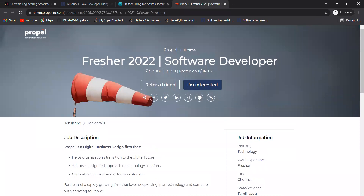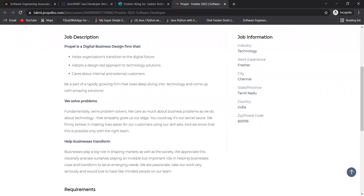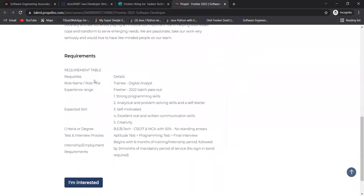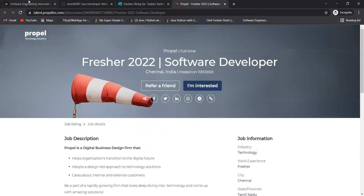The next opportunity is from Propel for Fresher 2022 Software Developer. Propel is a digital business design firm that helps organizations transition to the digital future using a design-led approach. They are hiring for the role of Trainee Digital Analyst — 2022 batch is eligible. You need strong programming skills, analytical and problem-solving skills, and excellent oral and written communication. Degree: BE/BTech in CSC/IT or MCA with 50% and no standing arrears. Selection: aptitude test, programming test, and final interview. Training includes six months internship followed by 24 months mandatory service — no bond required.